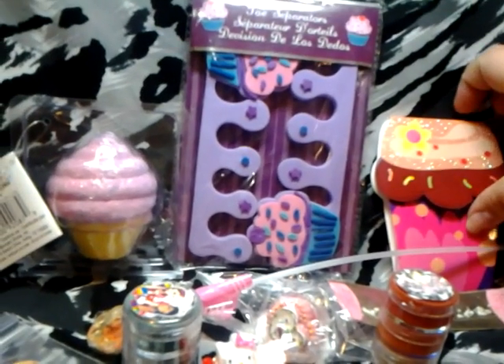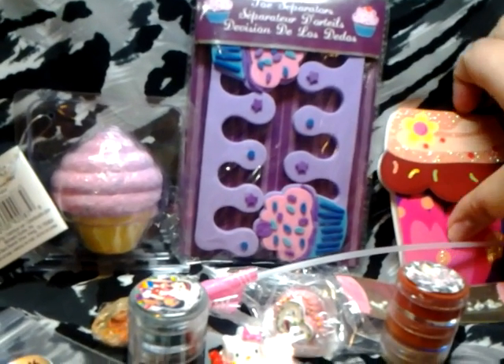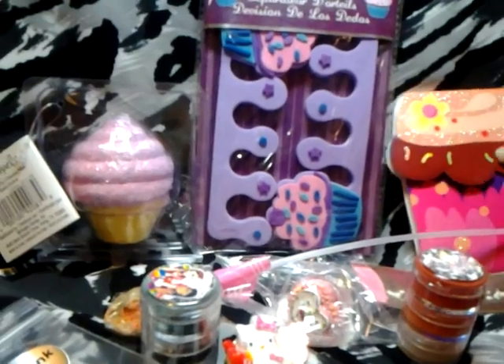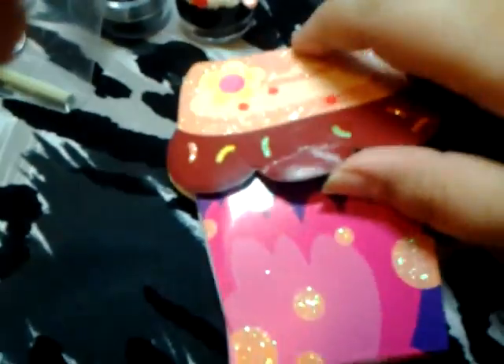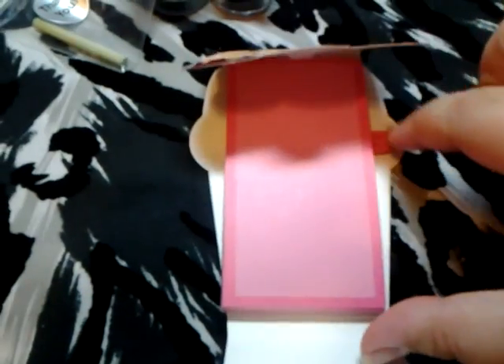And this is a notebook. Let me see if I could try to open it. It looks also as a cupcake. Esto es para apuntar sus noticas. It's that big, and right here you can put your pen.